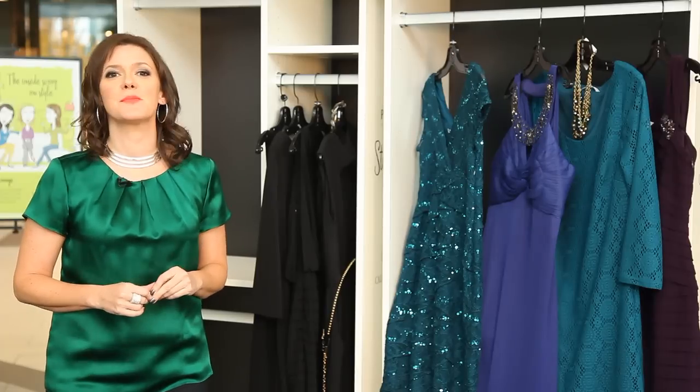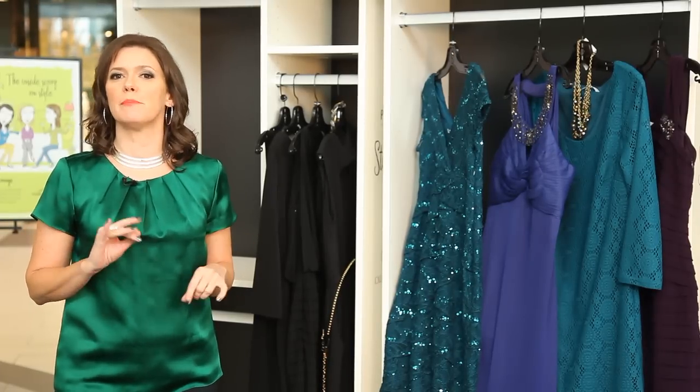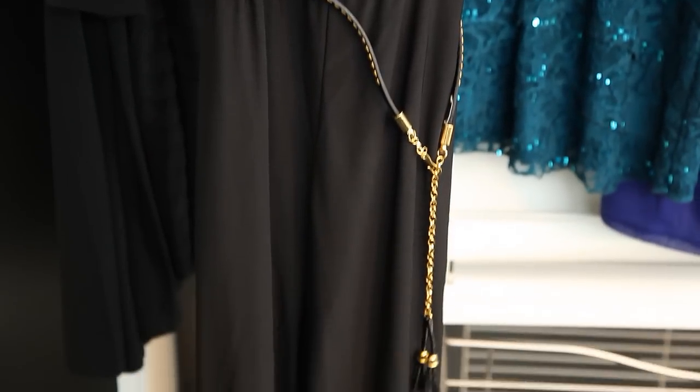Fan of the little black dress? These ones in matte jersey are simple but dazzling, with details like crystal buttons or a glittery clasp at the waist, or this tummy camouflaging blouson style.